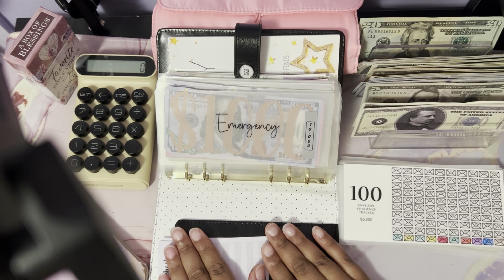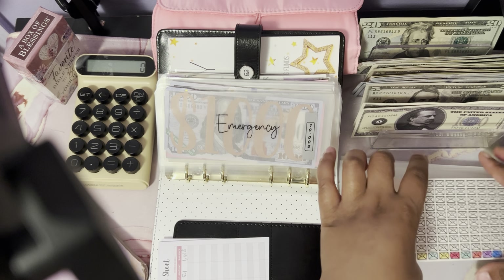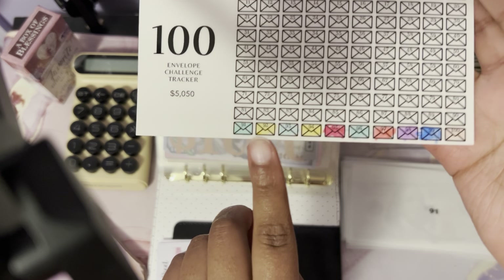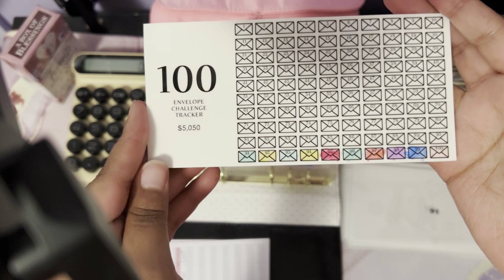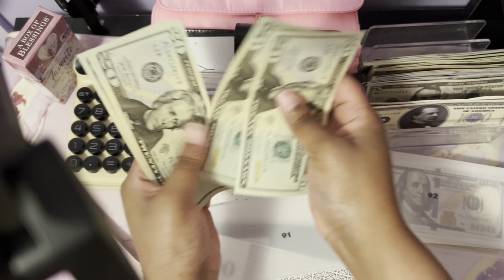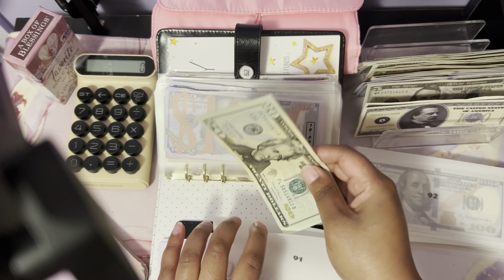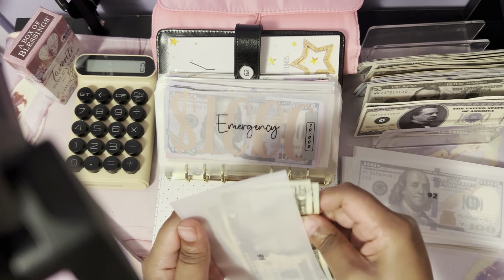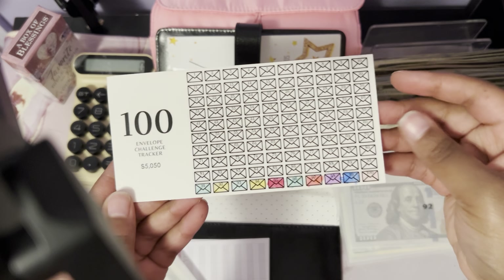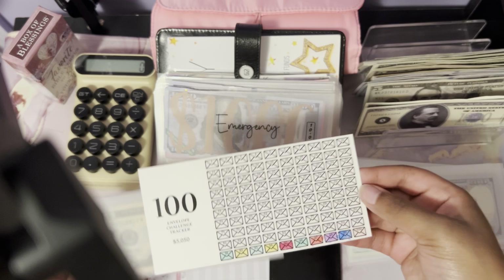Let's get into today's video. I will be finishing off this row — cash stuffing envelope 91 with a hundred dollars today. I've already colored it in. Envelope 91 with a hundred dollars: that's 20, 40, 60, 80, 100. I have successfully completed this row, which started back in December of last year and finally finished it in June of this year.